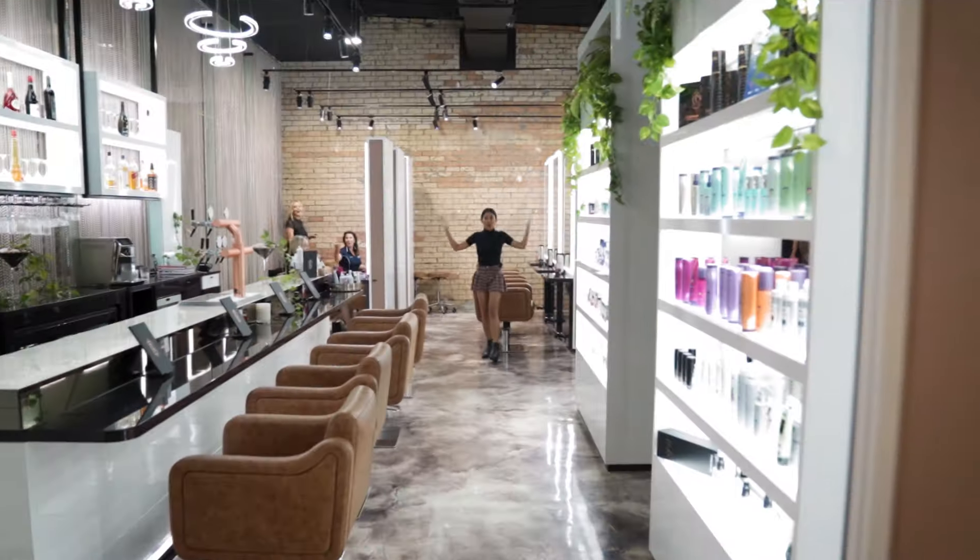You look so good with dark hair. It'll look amazing but it will cost a fortune. You'll have to go in like every six weeks to keep it up. Do it! So I decided to find out for myself and finally do it.